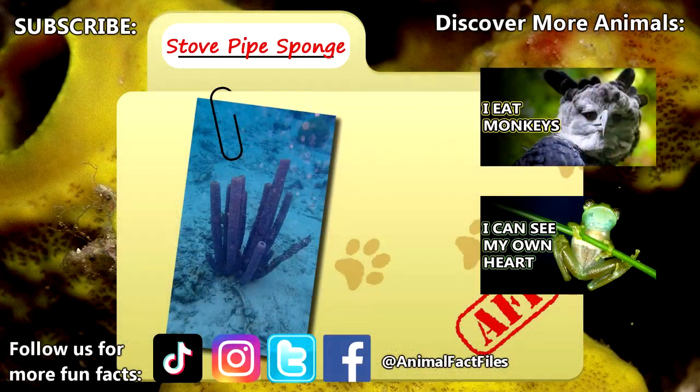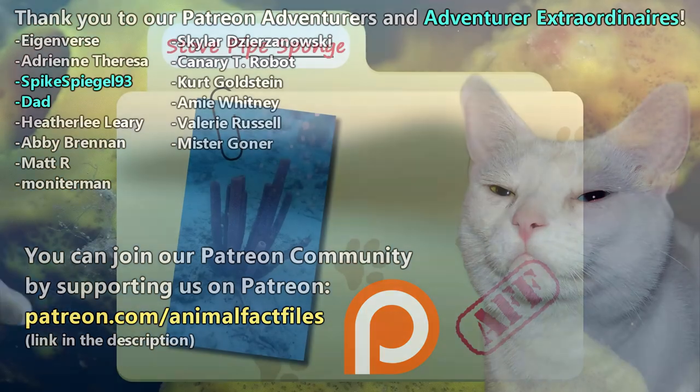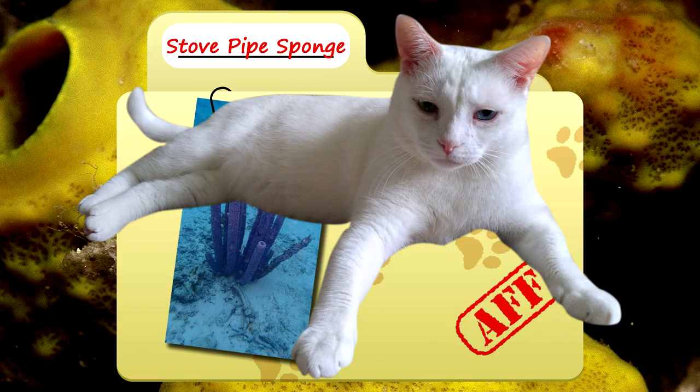For more facts on stovepipe sponges, check out the links below. Give a thumbs up if you learned something new today! Thank you to our patrons and everyone else for their support of this channel, and thank you for watching Animal Fact Files!